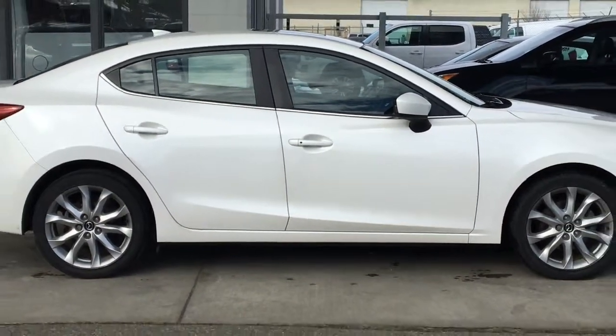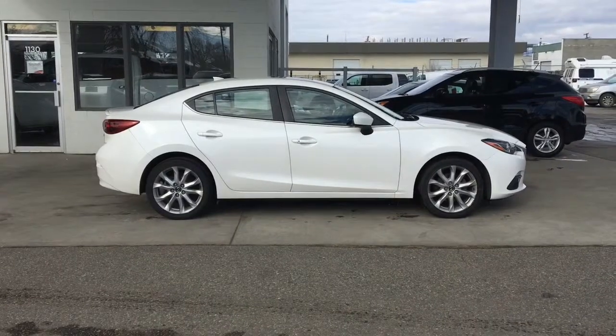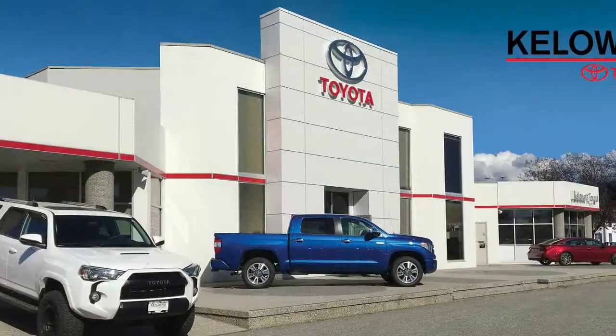Don't miss out on this sporty fun-to-drive Mazda 3. Call today to book your test drive or stop by for a look. We're located on Leathead Road in Kelowna.